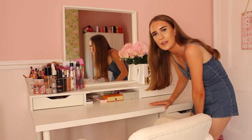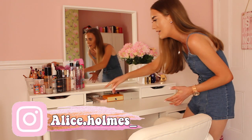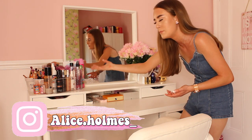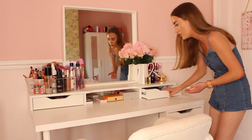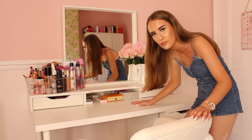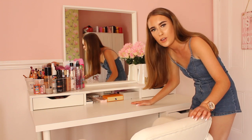So everyone, as you guys can see, here is my makeup desk. This makeup desk is ideal for me because it has all sorts of drawers, places to hold my makeup brushes, more drawers. There's lots of space for jewellery, makeup brushes, sprays, and perfumes.